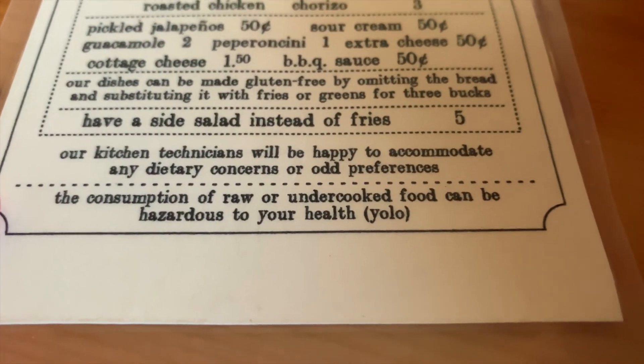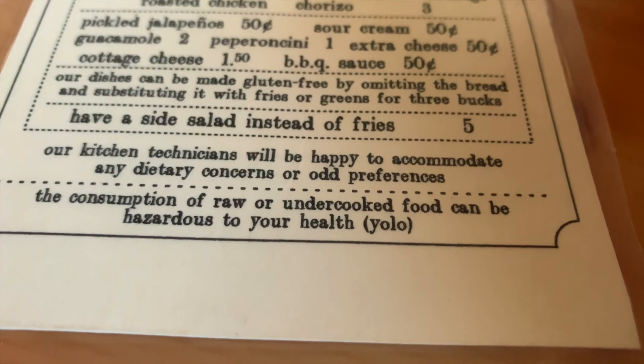There's a sign warning that the consumption of raw or undercooked food can be hazardous to your health. YOLO.